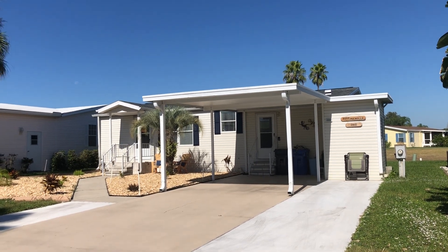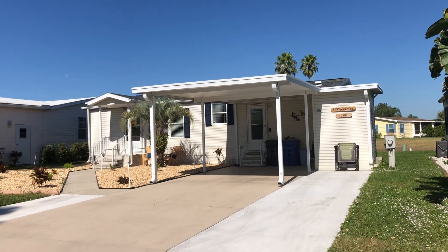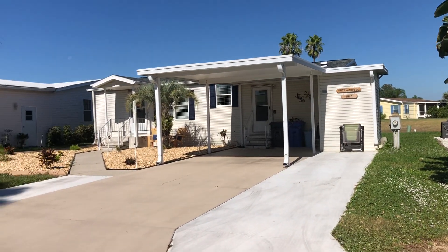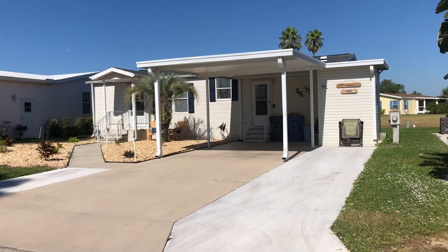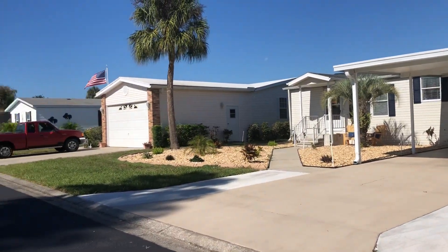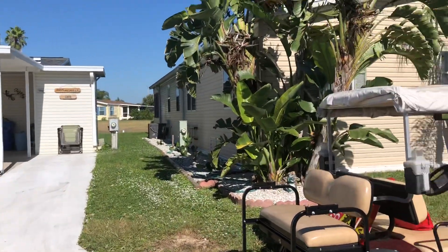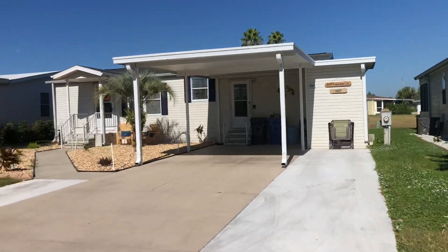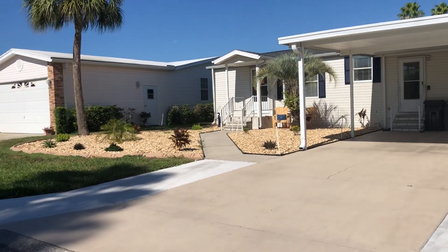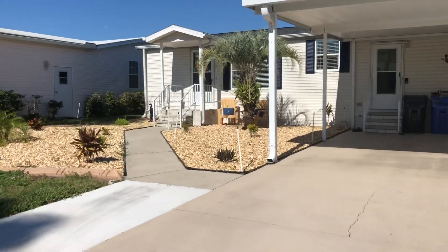Good afternoon. Here we are at our newest listing at 2019 Bayou Drive South. This is a lovely little home that's had a lot of work done to it. It has a brand new roof, a brand new air conditioner, and when we go inside you'll see it has all new flooring, all new appliances, and a beautiful new kitchen. It sits right on the golf course at hole number two, and has an extended driveway that was recently put on, nicely landscaped with all new rock recently put in.